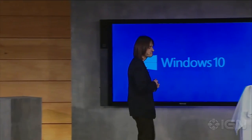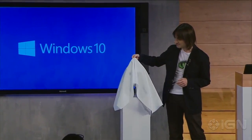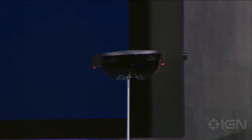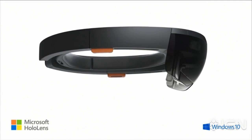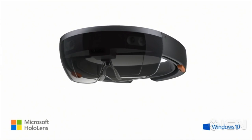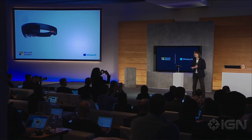We invented the most advanced holographic computer the world has ever seen. I'm incredibly excited to introduce to you Microsoft HoloLens. This is the first fully untethered holographic computer. HoloLens is real, and this will be available in the Windows 10 timeframe. You guys want to take a look at what's inside?